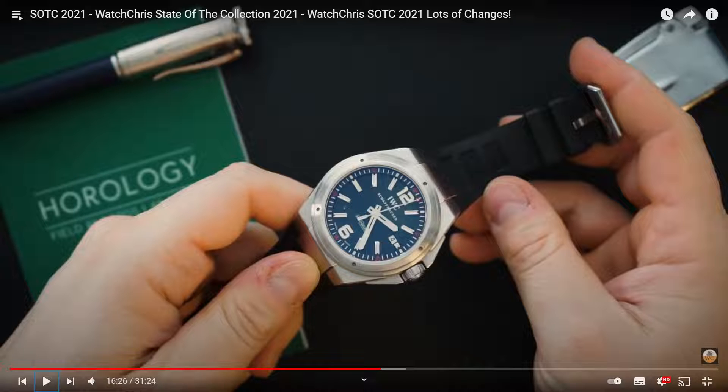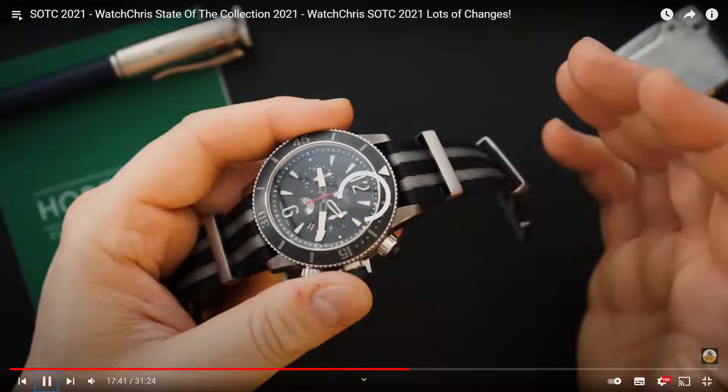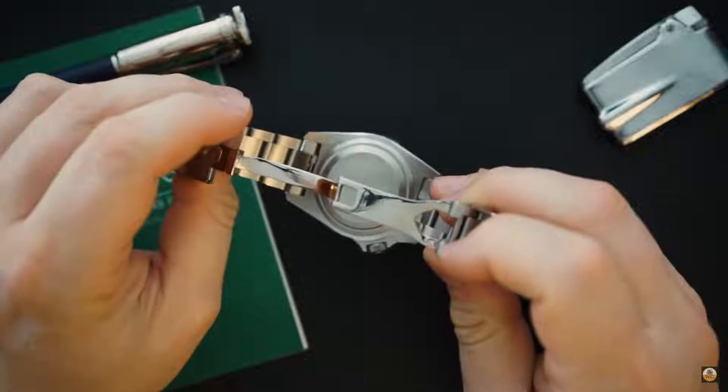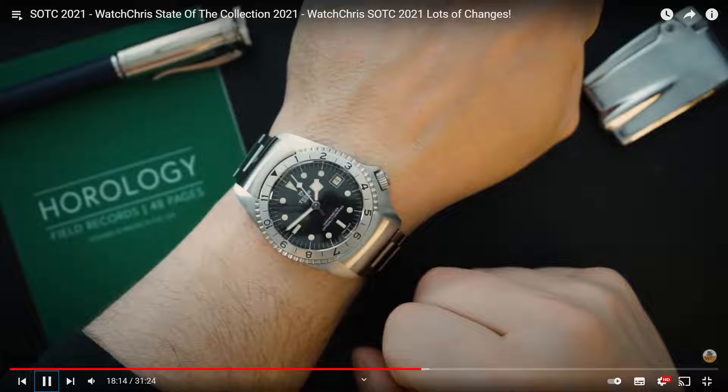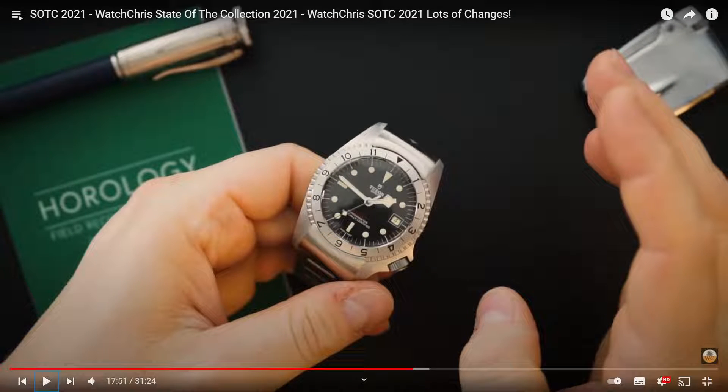Yes, the IWC, the Audemars Piguet, and the Vacheron - so let's see. This next one came with a bracelet that was modded. It appears to be a Tudor. He paid for it in 2021. That's quite an interesting device - that model of Tudor was apparently a prototype for a military issued watch but it never passed the prototype stage, probably about 40 years ago, and they re-introduced that model. That's actually quite nice.